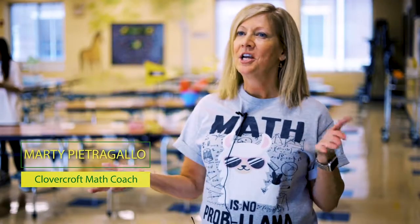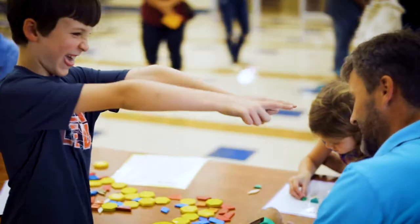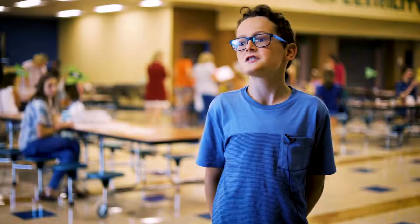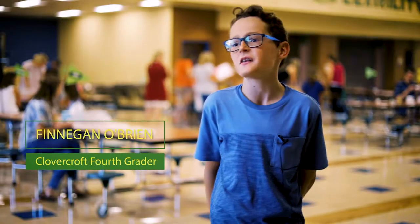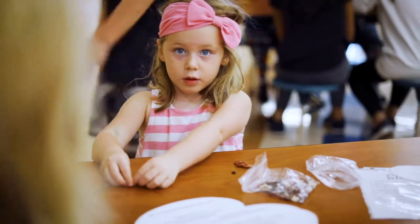Tonight is our family math night — we have it every year, about six or seven years running. It's the most exciting night of the year because the kids come with their parents and we put out all different kinds of games. The kids can teach their parents how to play. There are a lot of games involving math and it's fun — you learn new things.